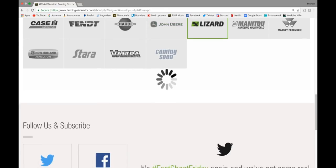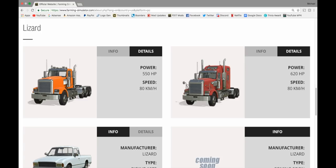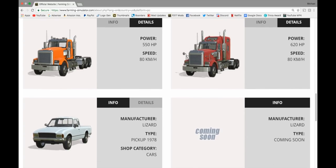And we have a coming soon in John Deere. In Lizard, we got another truck added this week — the Lizard Hulk. Yet another new semi-truck. I am hyped about this. Giants, thank you for paying attention to the American market — I am very appreciative. The Lizard Hulk is in the trucks category, 550 horsepower, goes 80 kilometers per hour. And we have the Lizard Roadrunner in red, trucks category, 620 horsepower, same speed.